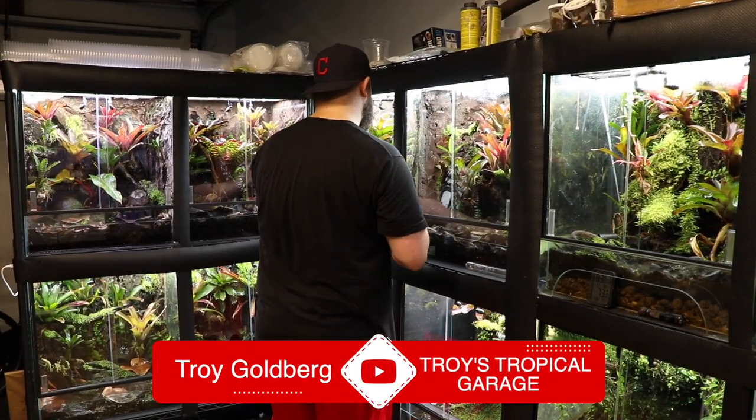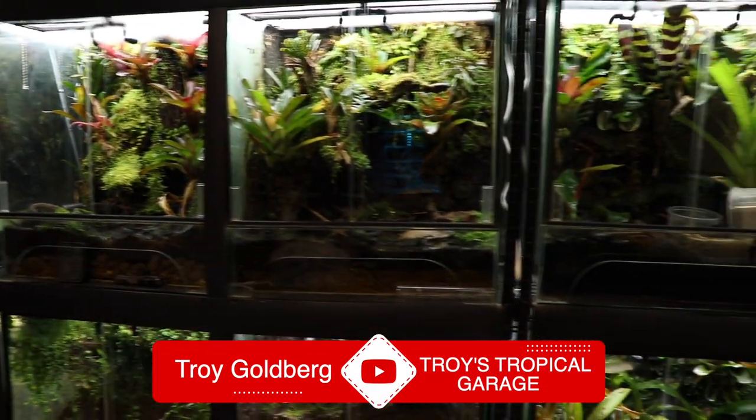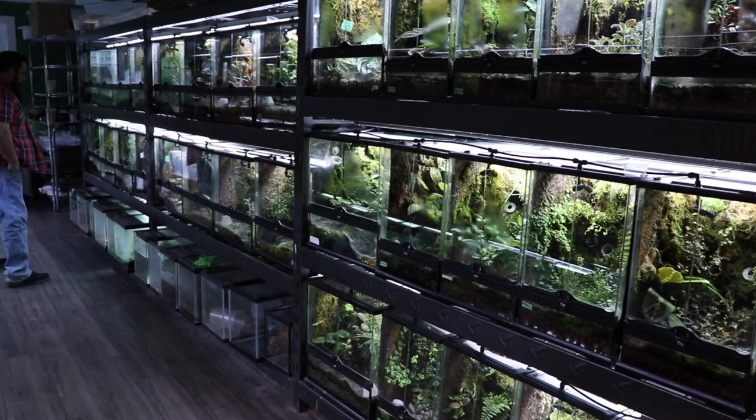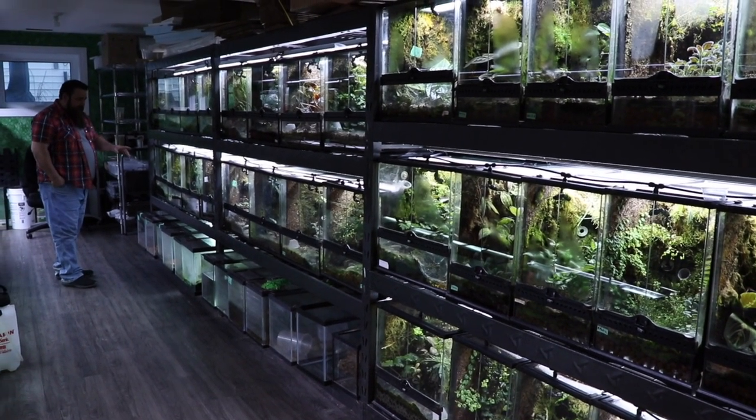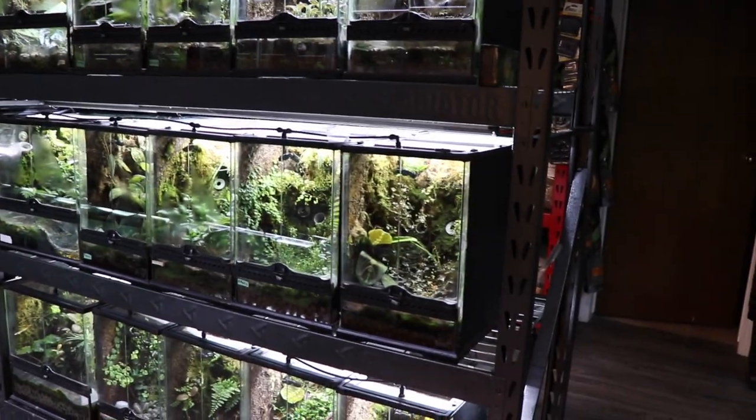One last tidbit before we get started — I want to thank Troy very much for sending me this footage. I don't have quite the display vivariums that Troy has, so thank you. If you haven't watched his channel and you're into dart frogs, go check him out — I'll leave his link below. Now, these are all plants that will do well in typical vivariums, meaning dart frog or tree frog vivariums, which are typically higher humidity, moderate temperature, and have decent airflow. These are in no particular order — just a list of 10 plants.